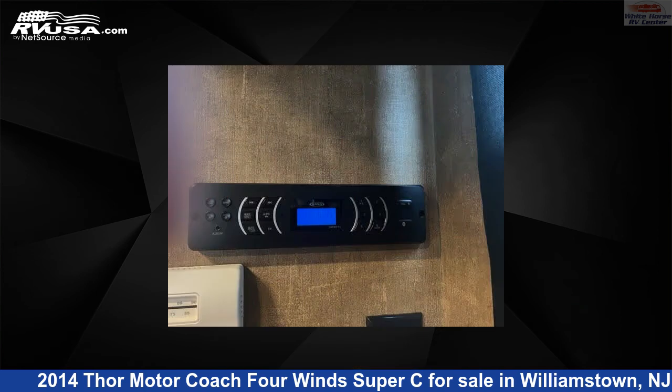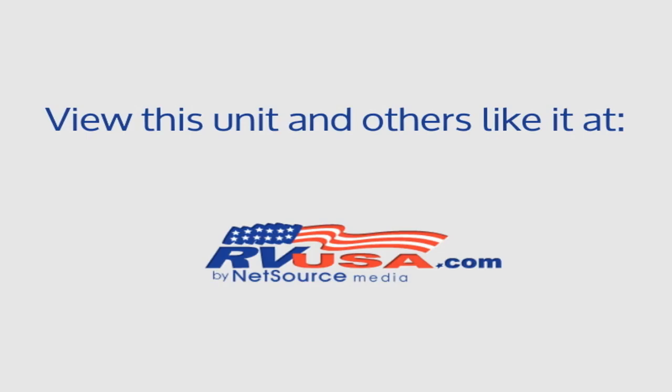This 2014 Thor Motor Coach 4 Winds Super C33SW Full Wall Slide, East-West King Bed is built on an F-550 chassis and is powered by a Ford engine. For more information and pricing on this unit, and to see all units available for sale by Whitehorse RV Center, visit RVUSA.com.